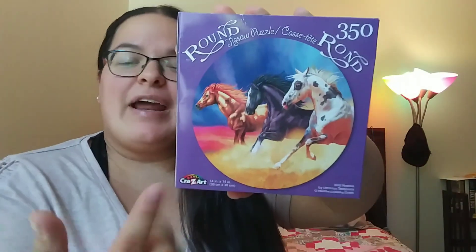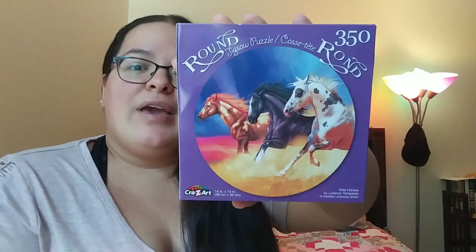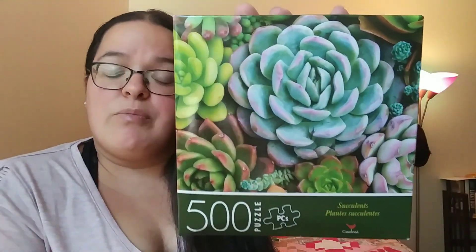I found a couple of puzzles I was on the hunt for — they're the round ones. This one is the 350-piece wild horses by Crazy Art, and I like that it's round. We do have a horse, though we went from three horses down to just one. Then I found this one — Noah's Ark — which is so pretty. Then there's this 500-piece succulents by the Cardinal brand, which is Green Brier — super pretty. And I finally came across this fan I got for a friend — it's super pretty with rainbow colors.